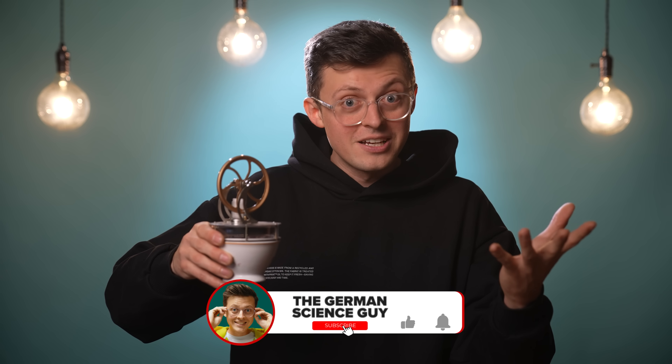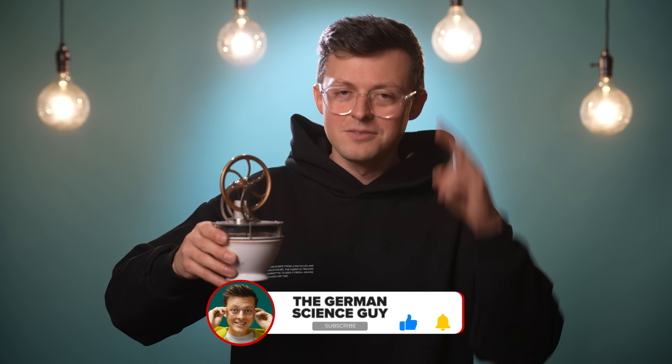Feel free to write in the comments what you think about the engine and the whole technology. For me, it's still like magic — but magic that works, so it is science. I say goodbye, or auf Wiedersehen. Bis zum nächsten Mal — your Jacob.